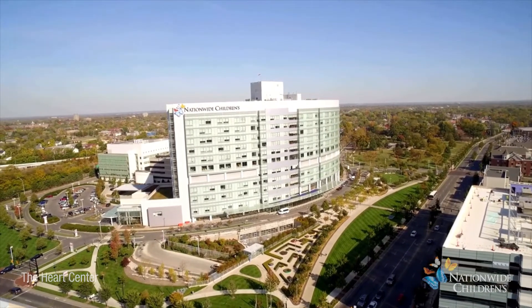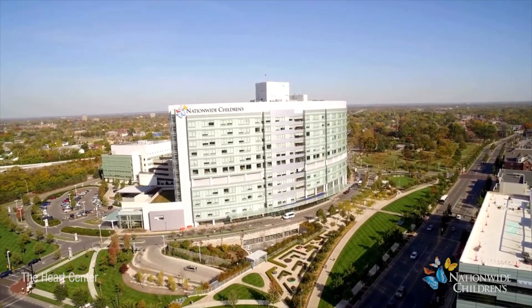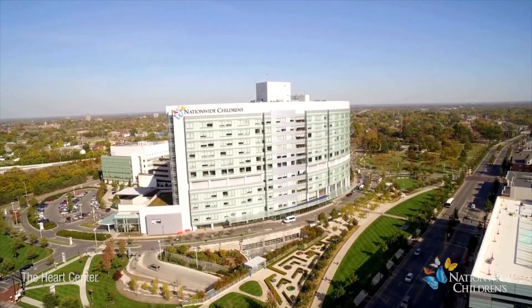The Heart Center at Nationwide Children's is dedicated to the unique needs of its patients. One of the conditions the center supports is called an atrioventricular, or AV, septal defect.